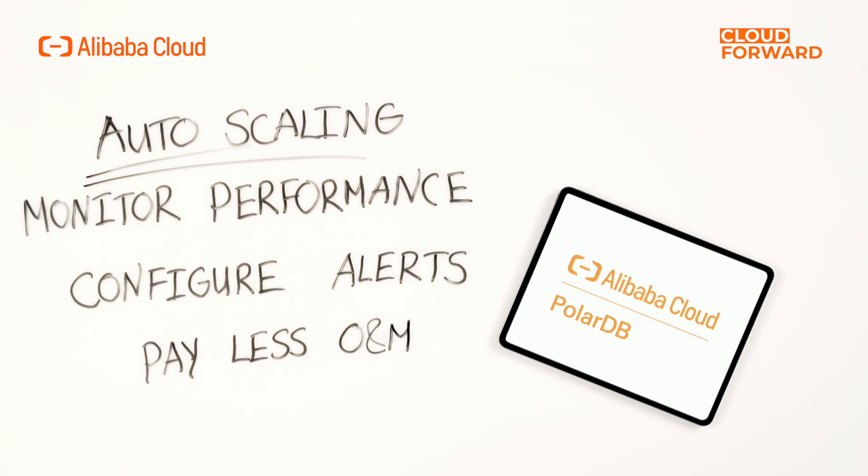And it doesn't stop there. DAS also allows you to manage all your databases without the need to switch between multiple database management platforms. By integrating this feature of DAS, PolarDB not only achieves auto-scaling, but also enables you to monitor the performance and configure alerts for the databases in a centralized manner. This means you no longer need to build another platform just for performance monitoring or alerts, so you pay less in O&M.